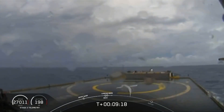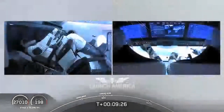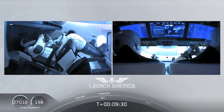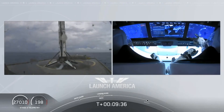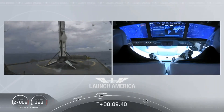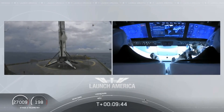What you're seeing on your screen is a live view of our drone ship where our first stage will be coming down. We lost the live view briefly, but Falcon 9 first stage has successfully landed. Falcon 9 has landed — this is the first Falcon 9 to carry humans to orbit.